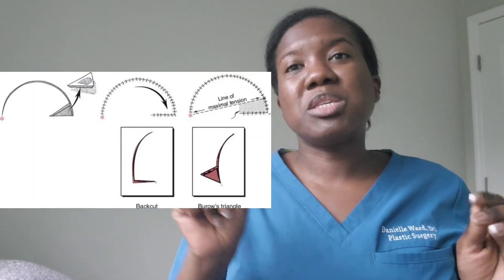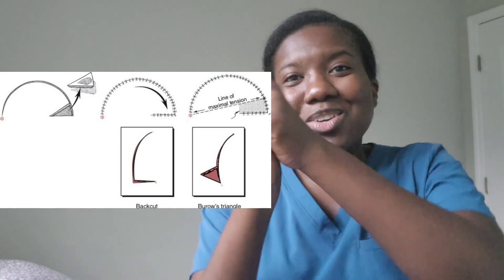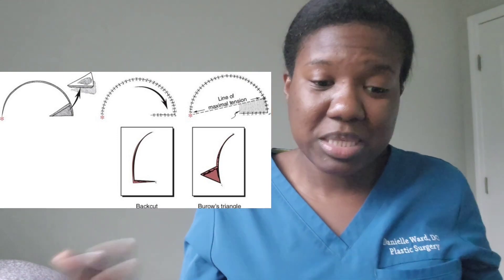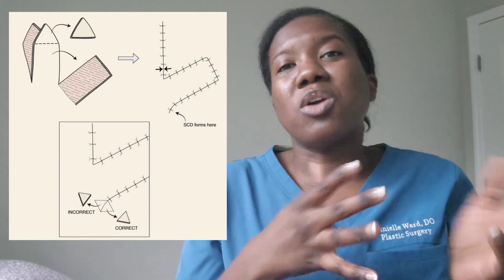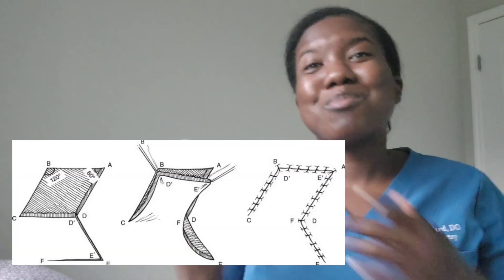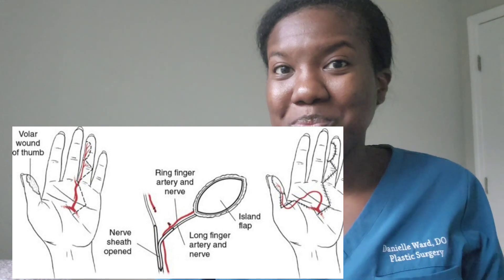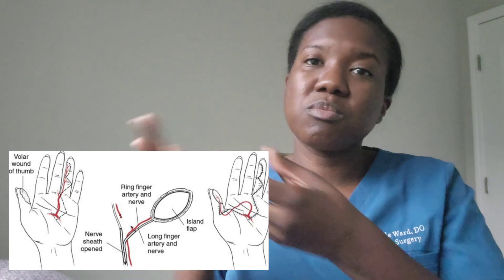Other types are rotation flaps — this is semicircular. You might have a small defect, create a circle, and then pull that skin over, so you're just rotating the skin but it's still connected to its blood supply. A transposition flap is when you rotate that tissue over laterally, or you'll have a pivot point with that as well. Then there are Z-plasties, which we use a lot for scars — a lot of times on the hand, because you can't just sew a straight line as it would cause contractures, so we tend to do Z-plasties. And then there are rhomboid flaps, and interpolation flaps, which would be our island flaps. The interpolation is typically where it's near but not as close, like on a finger.